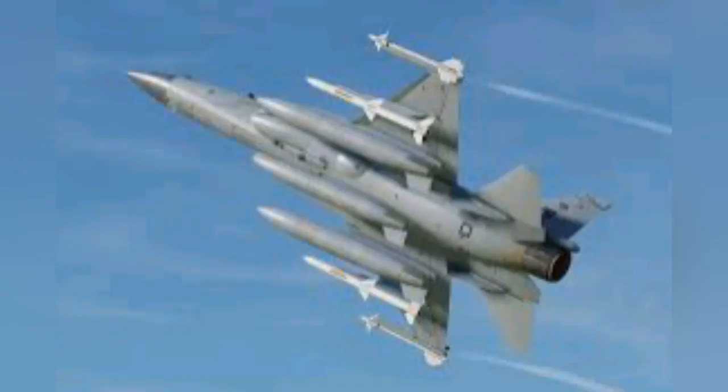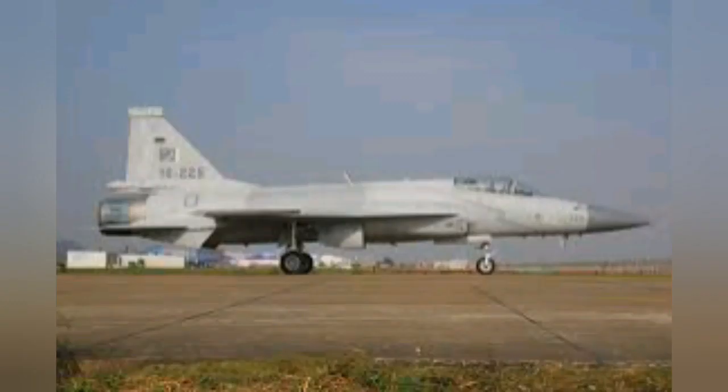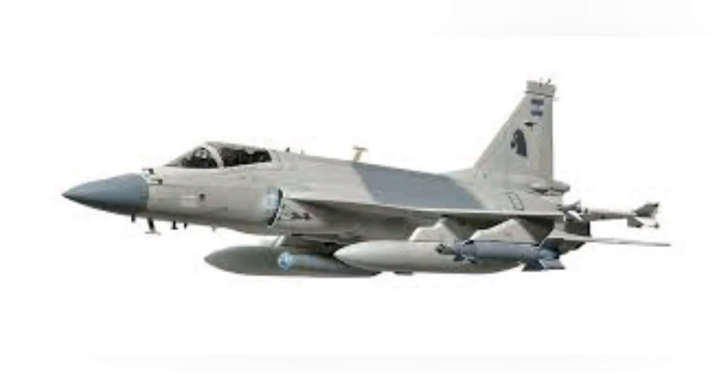Block 3 will be the latest variant of JF-17 Thunder with improved capabilities, enhancing PAF's capabilities to counter their enemies. In terms of design, there will be no physical changes in the airframe other than a slightly larger nose, a more laid-back vertical tail with a larger area, and possibly a slightly larger wing area for more hardpoints. The airframe is expected to be stronger and lighter, and overall Block 3 will be slightly larger than Block 2.